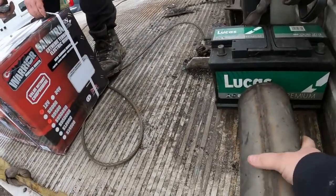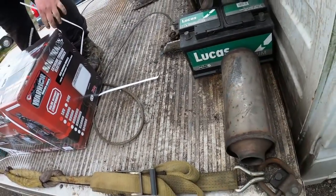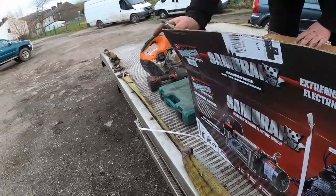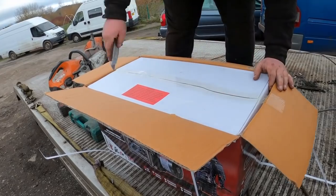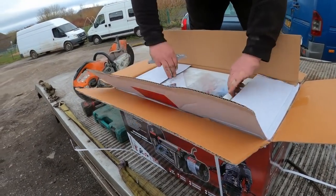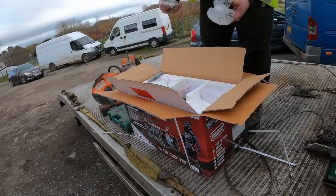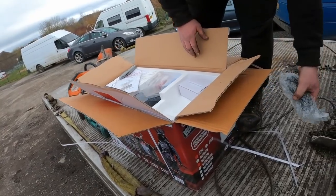Someone just dropped a catalytic converter off — bought that off a diesel Rover. Let's have a look inside it. Going to open up the winch box here now to have a look. There are nuts and bolts in with this one, so not bad.